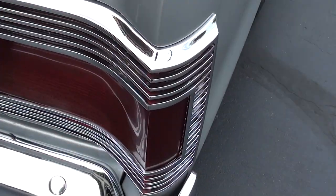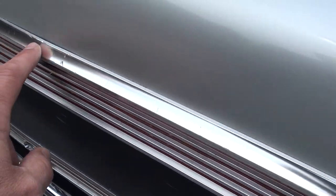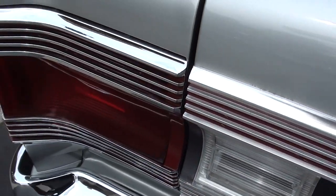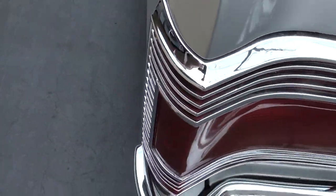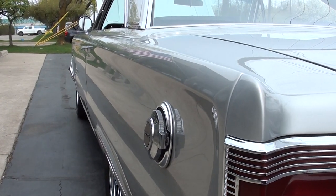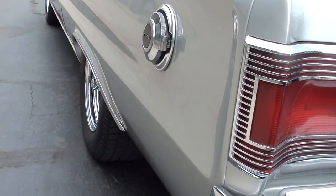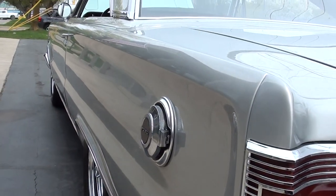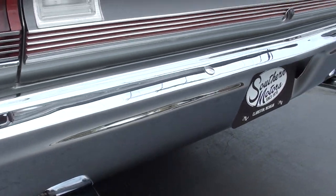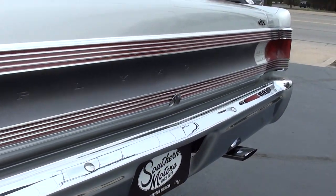Look how nice the taillight vessels are. Now this trim piece is original — you can see there's a couple little nicks in it. It's got brand new 15-inch chrome magnums all the way around it with new Cooper Cobra rubber. You can see it's got the correct chrome exhaust pipes on it.